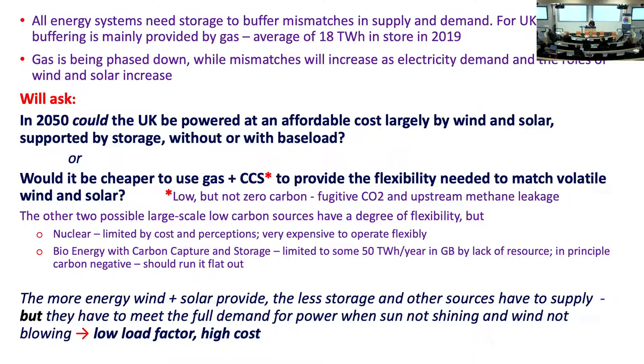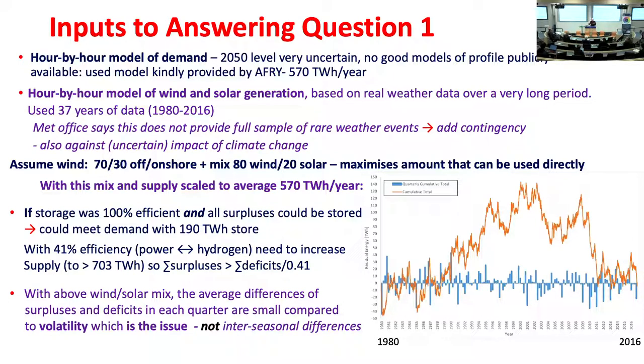To answer this question there are two things you need. First, you need to compare hour-by-hour supply and demand to ask when there's a surplus and when there's a deficit. We don't know what demand will be in 2050, and there are no decent publicly available hour-by-hour models, but luckily AFRI lent us their model — 570 terawatt hours, in the middle of the range of expectations for 2050. We've used the NINJA renewables data over 37 years. The Met Office said that's not enough to sample rare weather events, so we're going to put contingency into it.